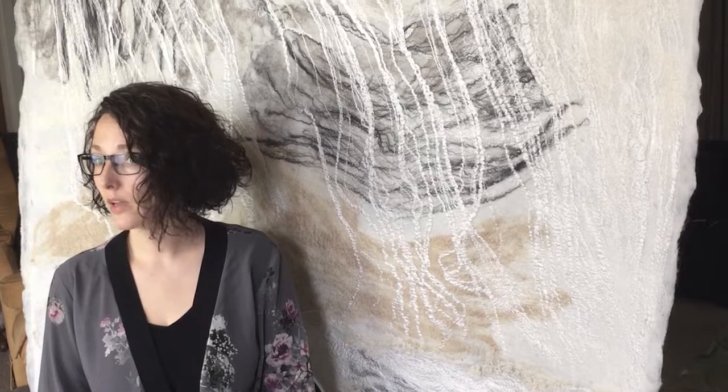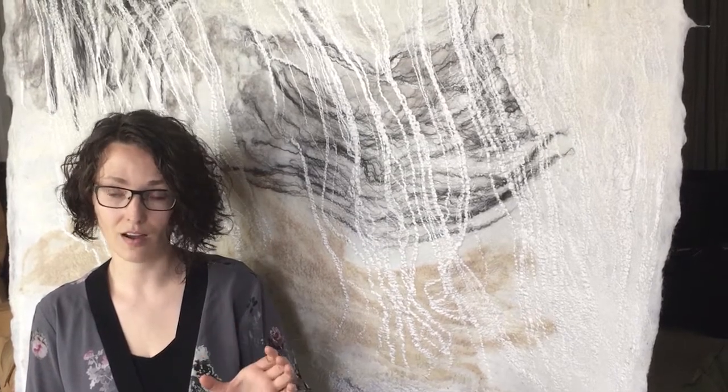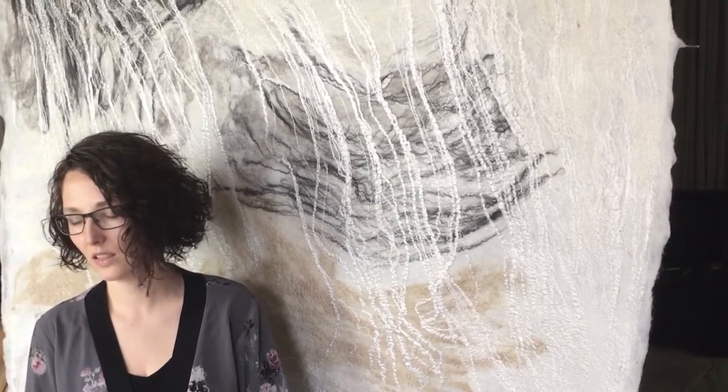I also love working with silk. I primarily use peace silk, where the silkworm is left alive after the silk is harvested. Silk is such a beautiful material — it lifts everything up. It gives airiness to my work and has such a beautiful luster. It gives richness, and it tells its own story.